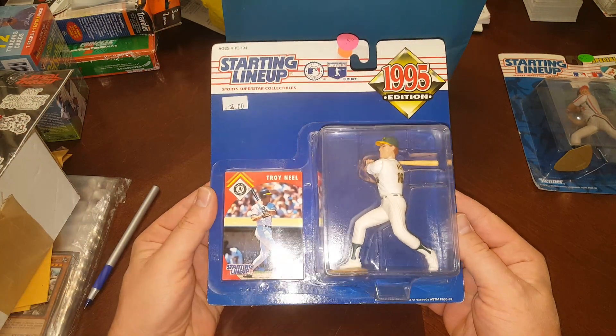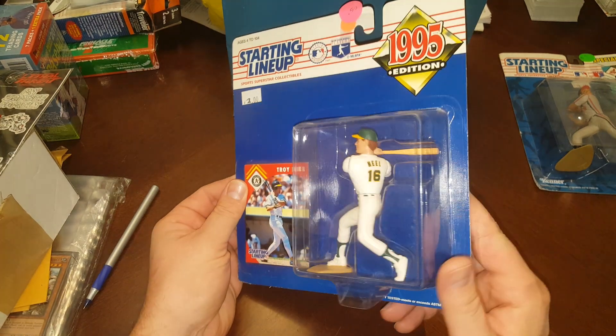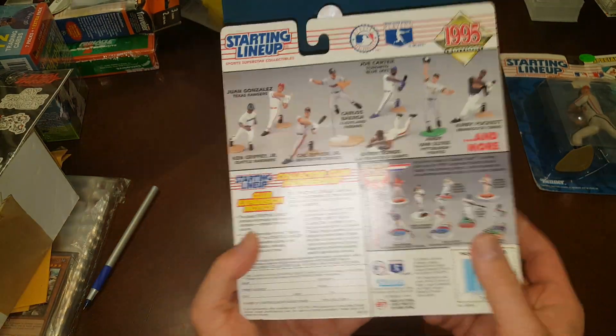Like I said, they're all part of that last collection. 1995 Troy Neal — he was a touted prospect. Didn't do much in the majors but he was around for more than a cup of coffee.